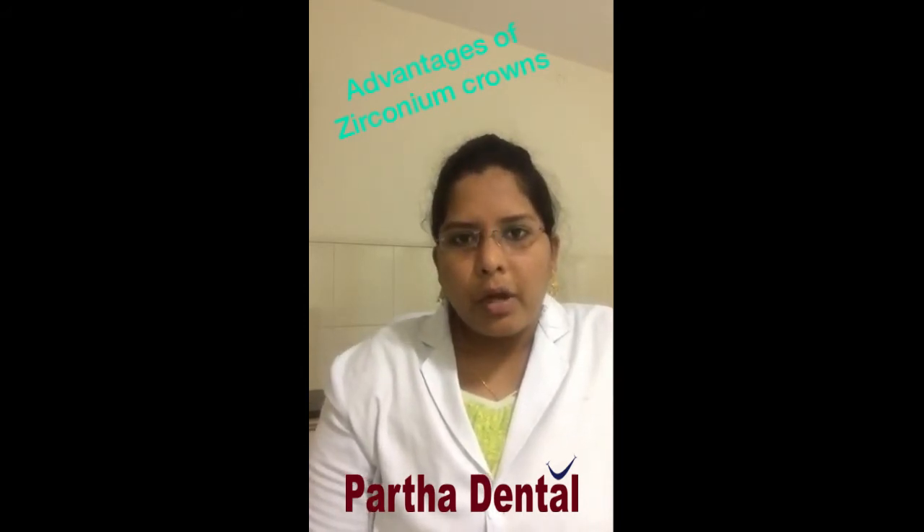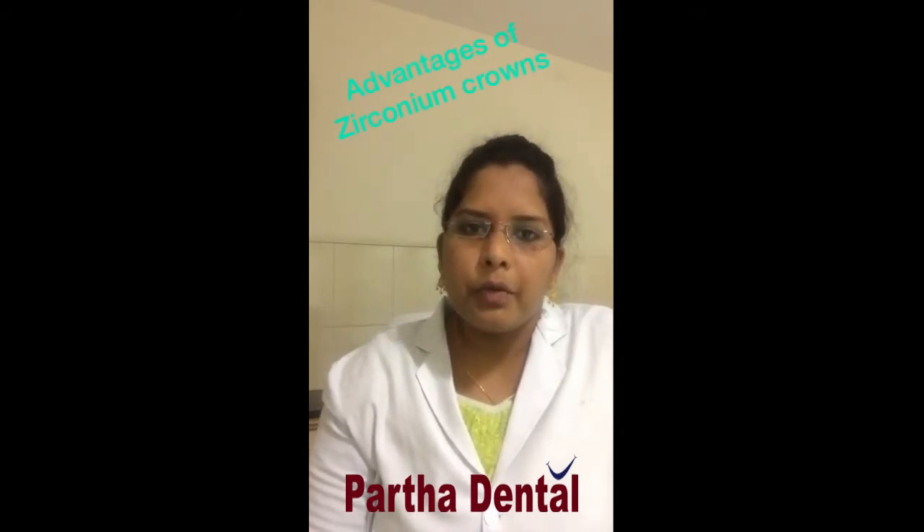Zirconia crowns have a very good long life — if they are well maintained, they last a very long time. Zirconia crowns are made using the latest CAD CAM technology, which gives the crown a more natural and translucent look.